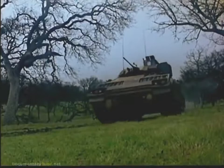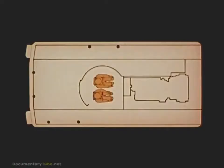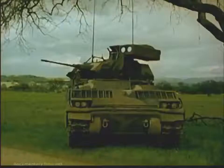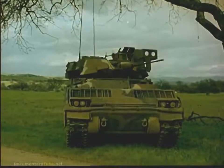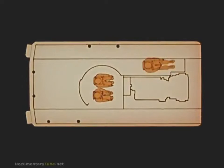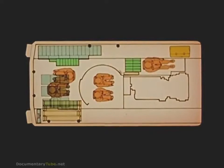The M2 Infantry Fighting Vehicle carries a commander and gunner in a two-man turret, a driver, and seven squad members. Identical in appearance, the M3 Cavalry Fighting Vehicle carries a commander and gunner in the two-man turret, a driver, and two scouts. The additional space accommodates a greater complement of ammunition.